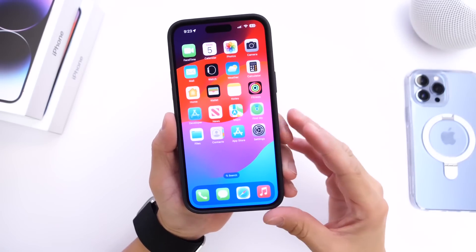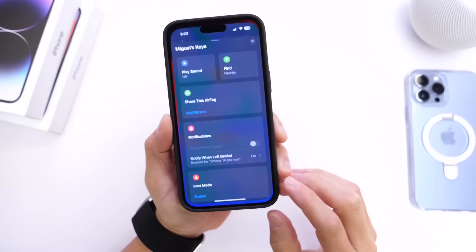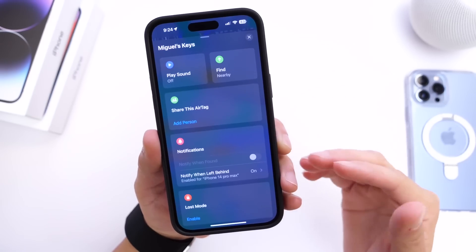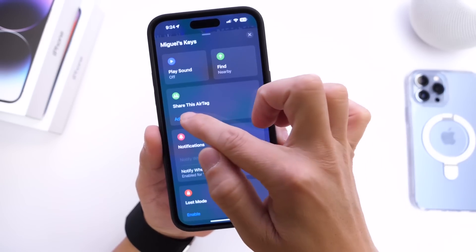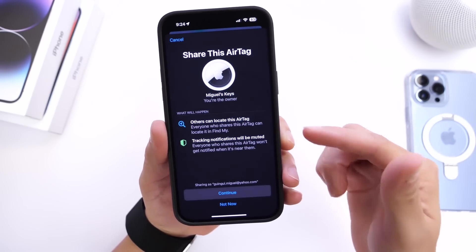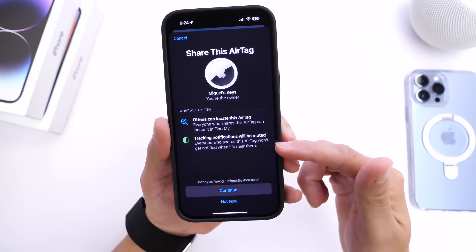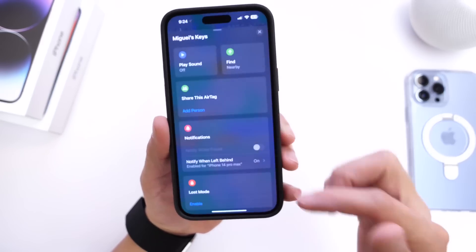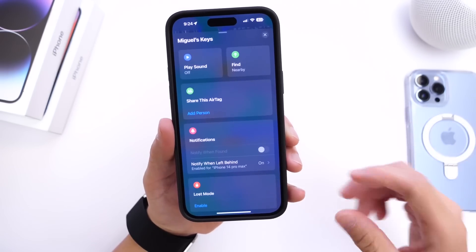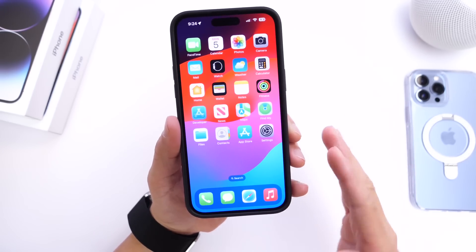Another exciting feature allows you to share an AirTag. In the Find My application, go into Items, select an AirTag — in this case my keys — and you can now add a person to an AirTag attached to luggage or keys that multiple family members use. Keep in mind that once you share an AirTag, that person can see your location and tracking notifications will be muted since you're sharing with a trusted person. This is great for shared car keys or luggage — sharing AirTags is a new feature Apple didn't mention.